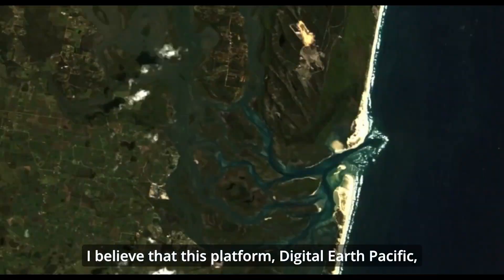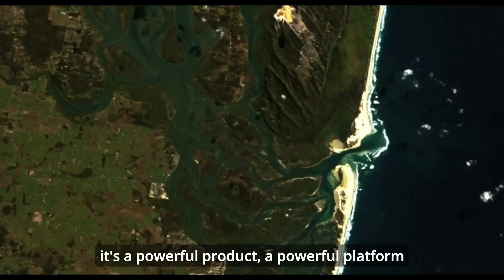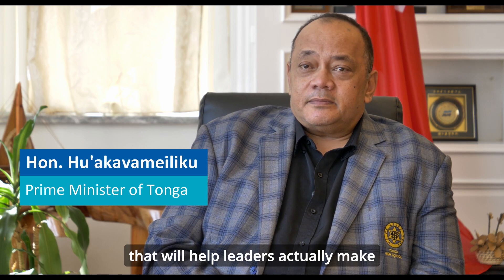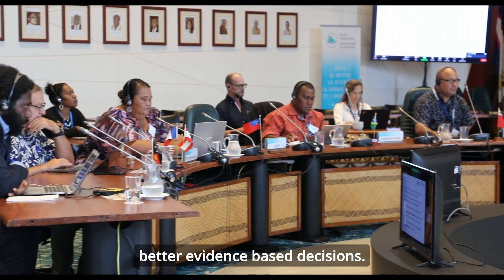I believe that Digital Earth Pacific is a powerful platform that will help leaders actually make better evidence-based decisions.